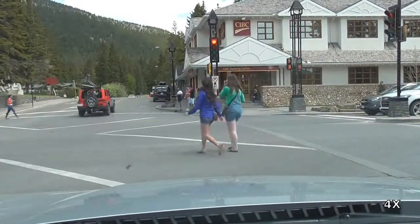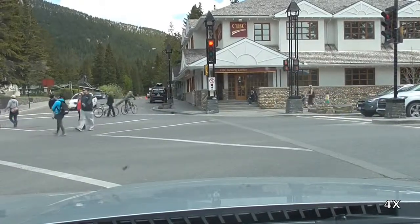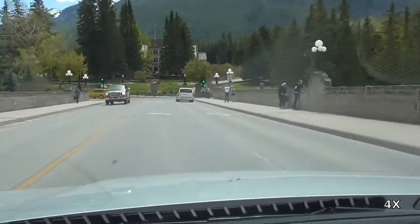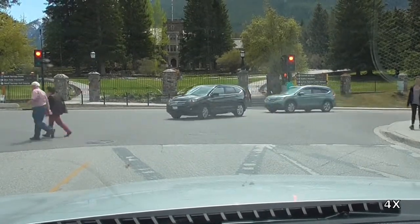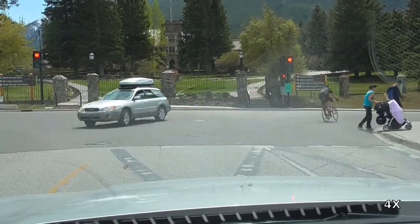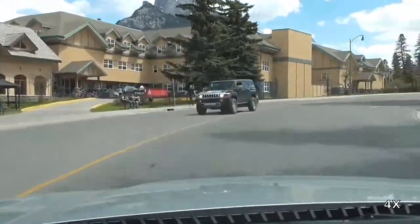Around the corner, we'll be going over the Bow River, and then after that we'll be making a quick left and then a quick right. Ideally, we should be in the right-hand lane here, but I was not familiar with the area enough to know that, so I had to make do. Fortunately, traffic is light, and we will be able to get into the correct lane to turn right soon after going around the corner.